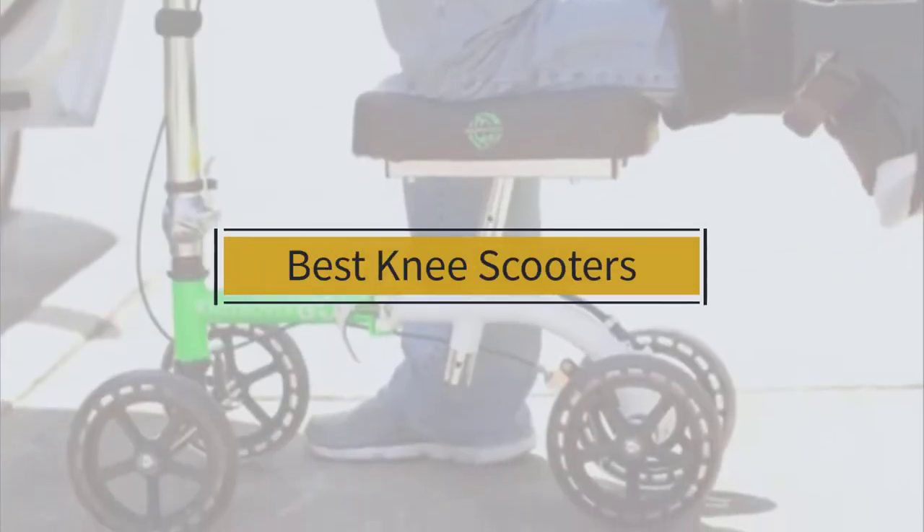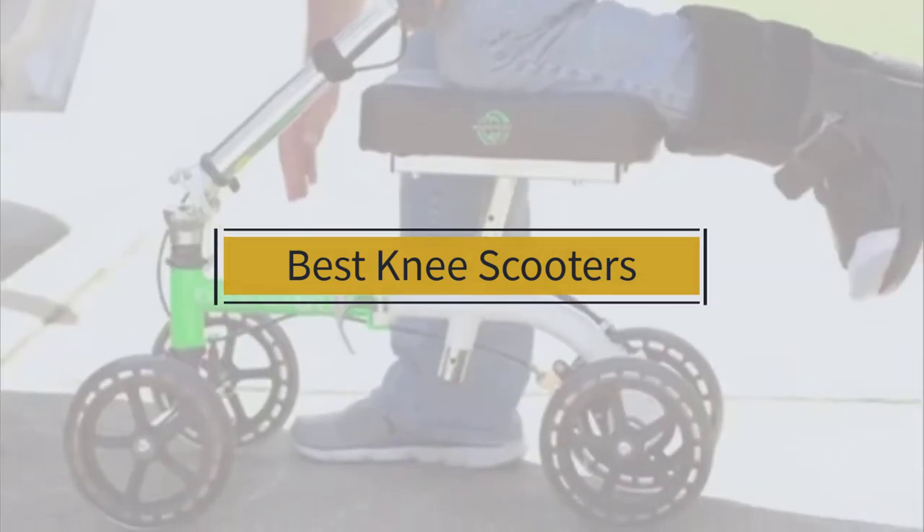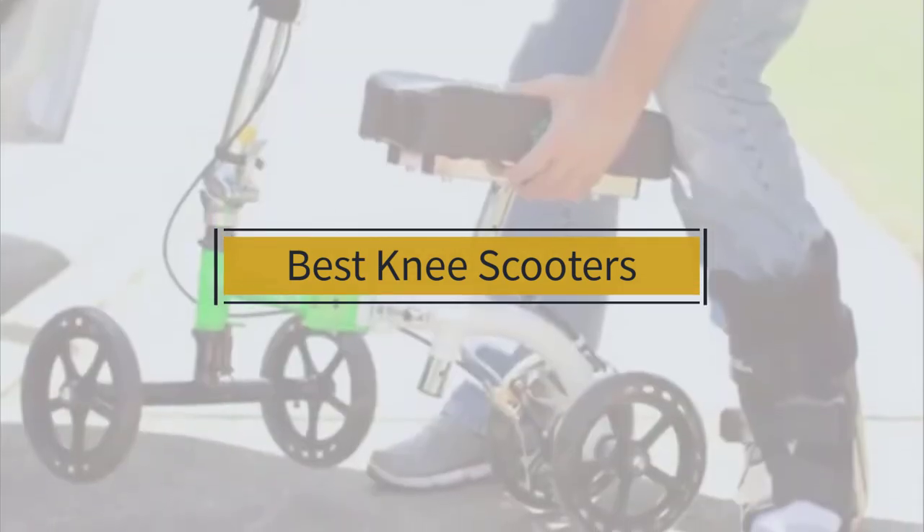If you're looking for the best knee scooters, here's a collection you've got to see. Let's get started. At any time you can click the circle for more info and real-time deals.